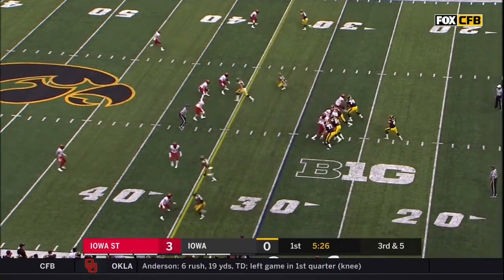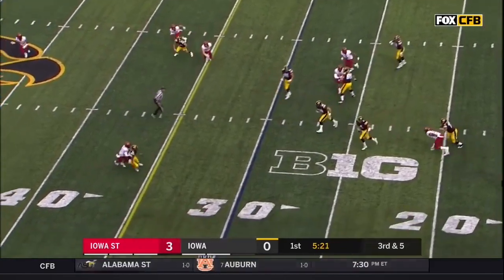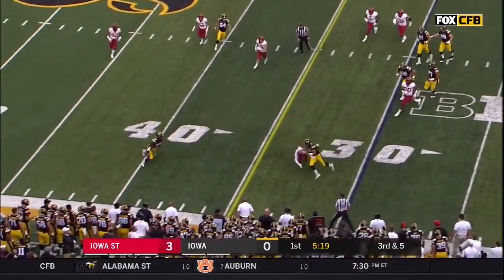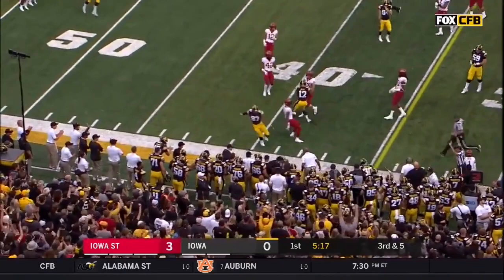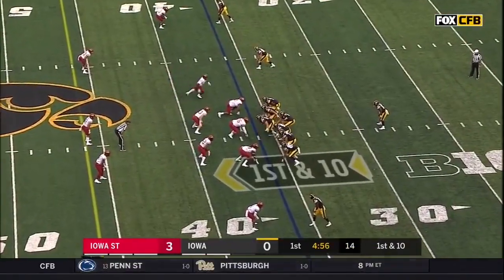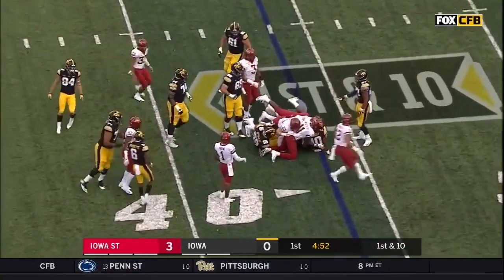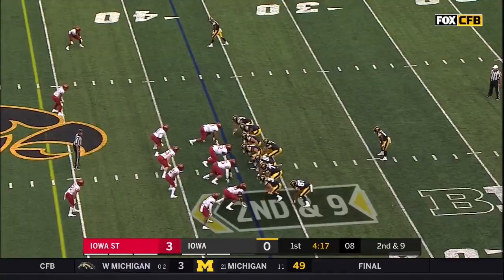Third down and five. Stanley negotiates, navigates, and now decides to tuck it and go, reaching for the sticks. Number 10 is at the end and totes it for the very first time, spun down at the point of attack.